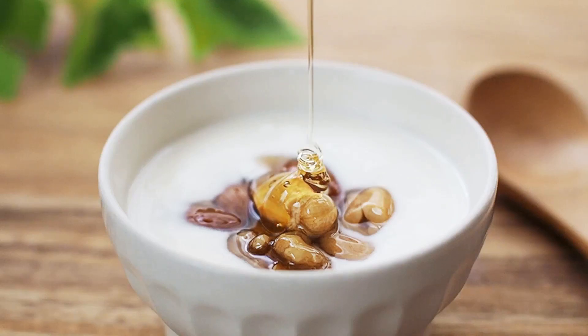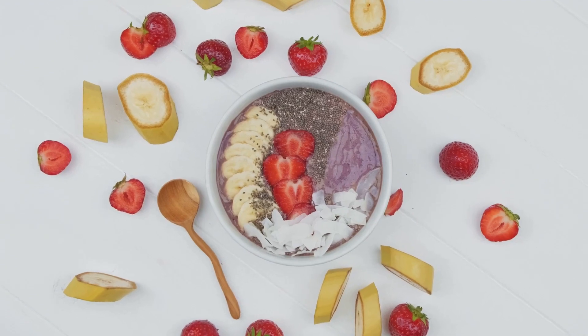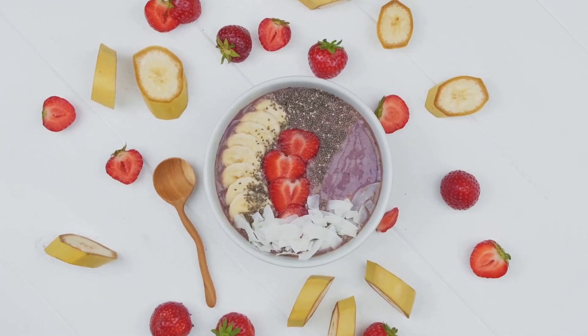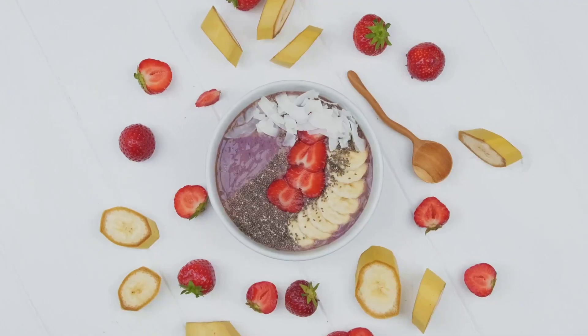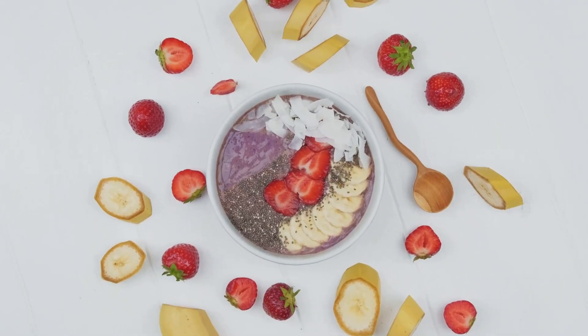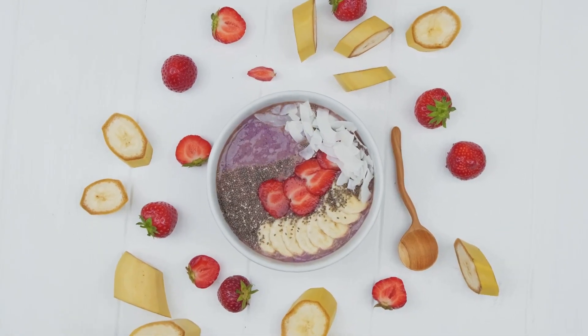Day six brings a delightful breakfast of overnight oats with chia seeds, almond butter, and sliced strawberries. An egg salad sandwich with cucumber slices serves as lunch. Dinner is flavorful black bean and corn quesadillas with a side of guacamole.